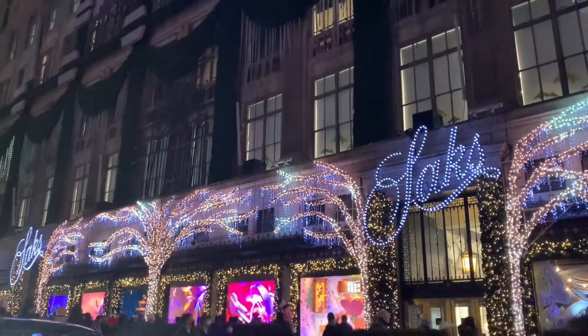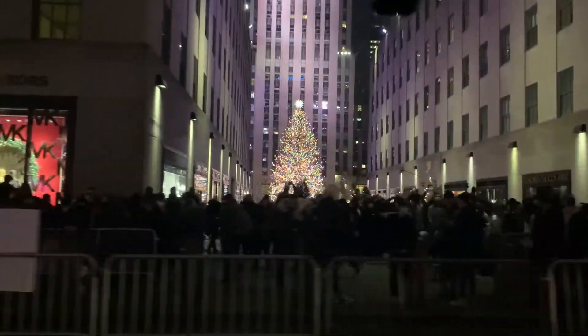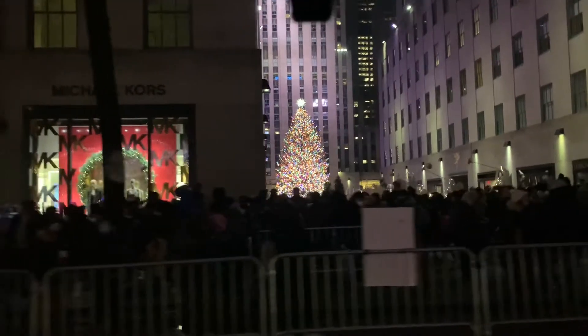On our way back home, we passed by the Rockefeller Center Christmas tree. Since it was overcrowded, we didn't get off the car.